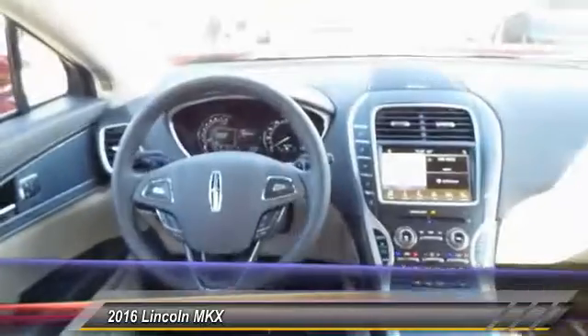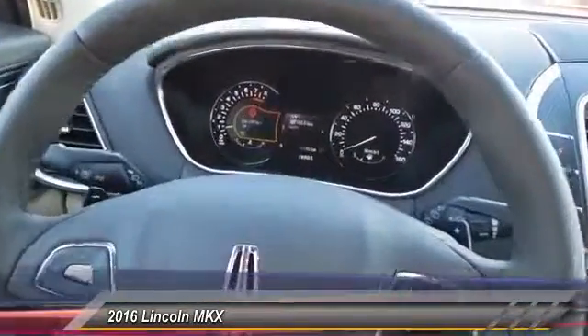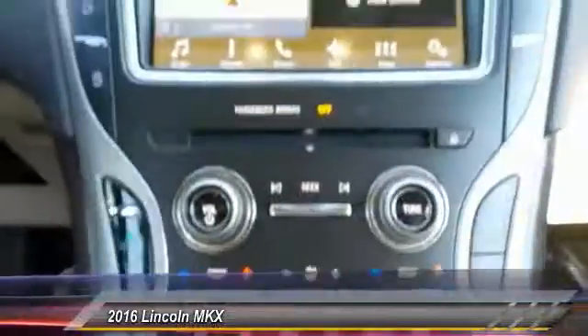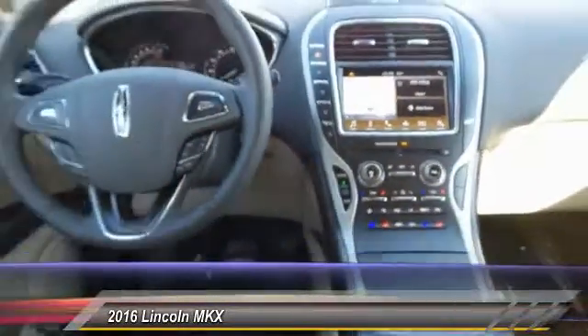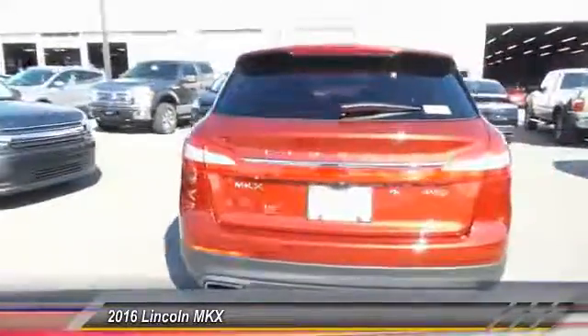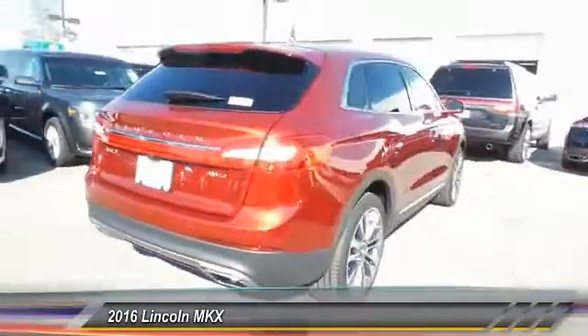This vehicle has less than 100 miles. Here are some of this vehicle's great options: navigation system, traction control, power passenger seat, dual airbags, power steering, alloy wheels, four-wheel disc brakes, active suspension system, and electronic stability control.